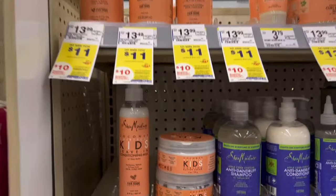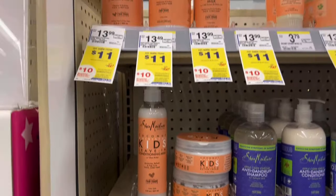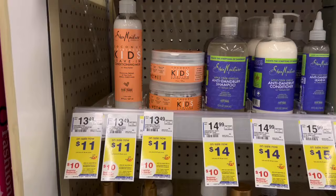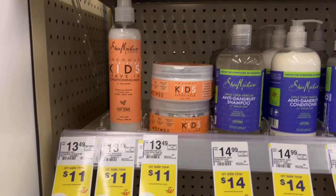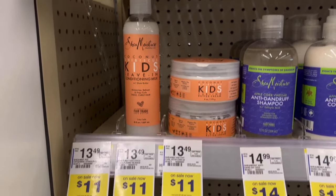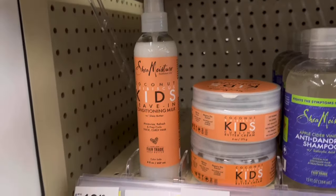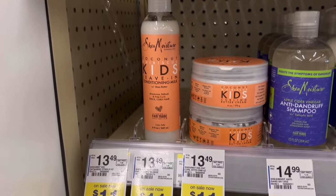Pretty decent deal on some Shea Moisture hair products — spend $20, get a $10 register reward. Grab two of the ones priced at $11, totaling $22. We have two $3 digitals, so that takes off $6, and you'd pay $16, then get back a $10 register reward. Submit to Fetch — I have $3 when you spend $20 — making them just $1.50 each for me. Check what you have on Fetch because offers vary per account. You can pay with Walgreens cash on this because even though it's a spend deal, you're getting a register reward back. I'm hoping both digitals come off because sometimes at Walgreens, even though you have two separate items for two separate digitals, only one comes off.